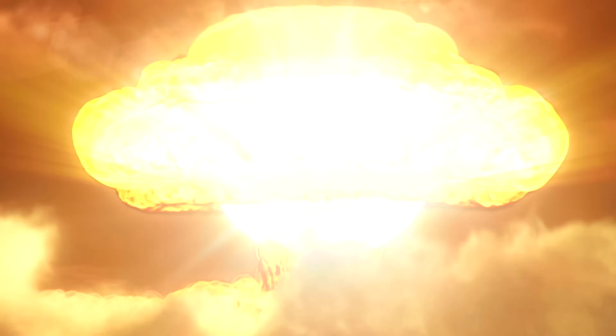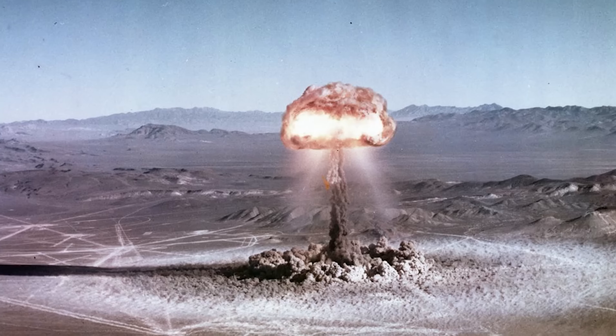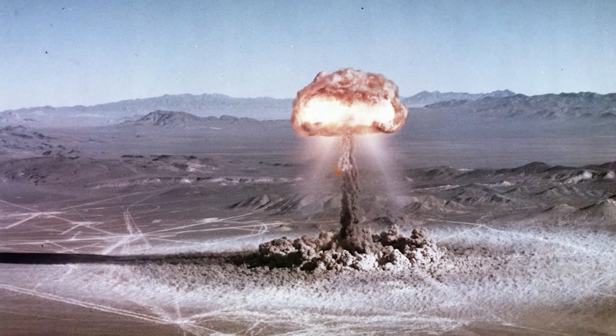To put that in perspective, the largest nuclear bomb ever detonated, called the Tsar Bomba, had a yield of about 50 megatons. So we're talking about an explosion about two million times more powerful than the biggest nuke we've ever detonated.